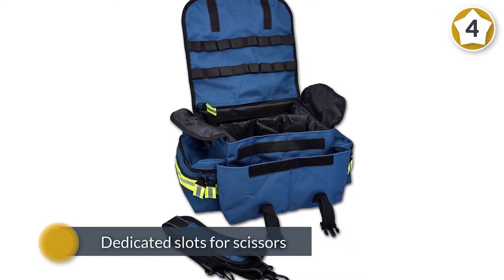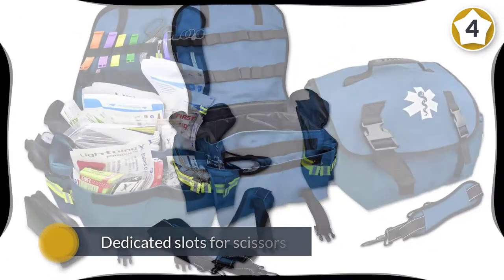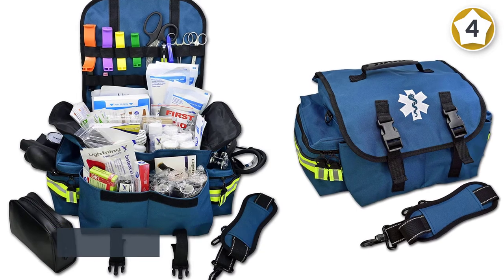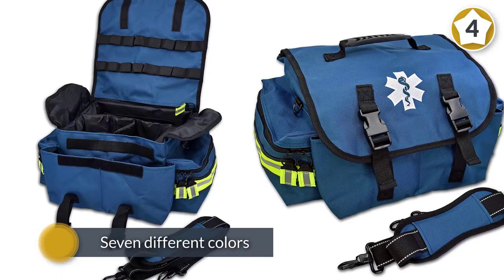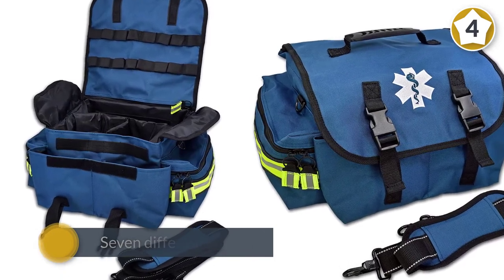It is organized into divider pouches with dedicated slots for scissors, tweezers, and other small items. The trauma bag measures 17 by 9 by 11 inches and comes in seven different colors.